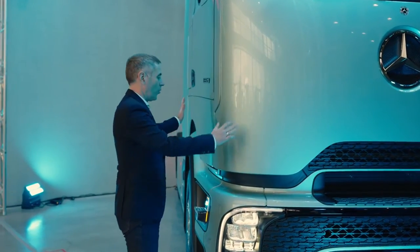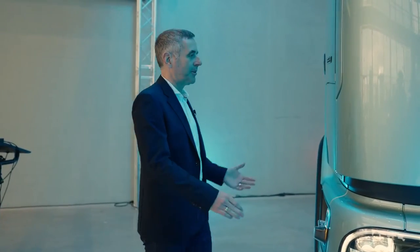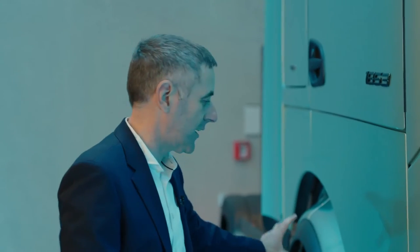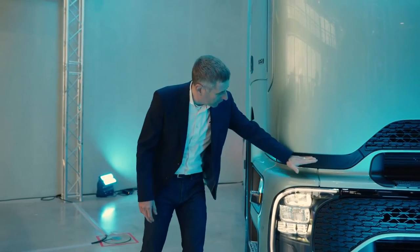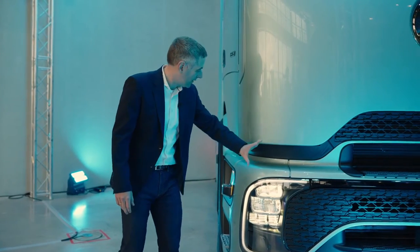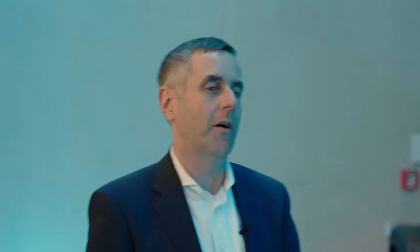We optimized the corners of the truck and we also optimized the interface between the cab and the chassis. To make sure that the wind flows along the truck, we even put some additional ceilings in here to make sure that the wind seamlessly goes through the truck. With those optimizations we managed to improve our fuel economy by 3% — only by aerodynamics.